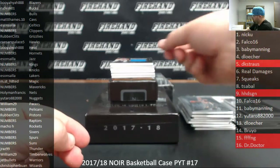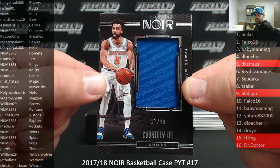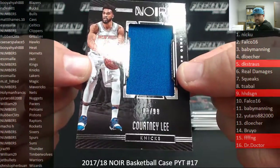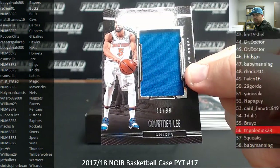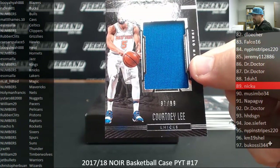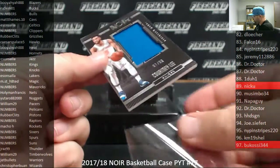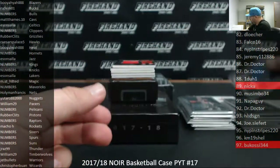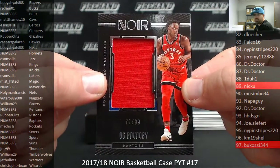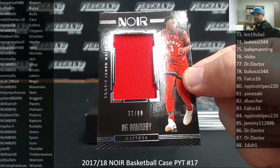Got a Jumbo Materials number to 99 for the Knicks, Courtney Lee. The Knicks — that's a number spot, number 97 of 99 — going to Bukasi 344. For the Raptors, OG Ananobi Rookie Jumbo Materials, 77 of 99. Raptors is a random numbers team as well. Spot 77 going to Dr. Doctor.